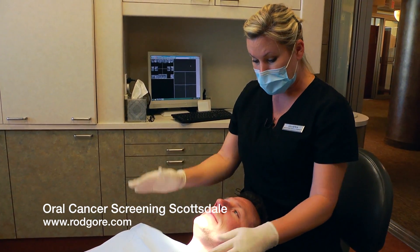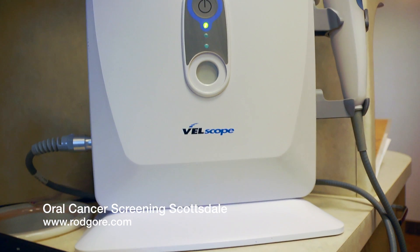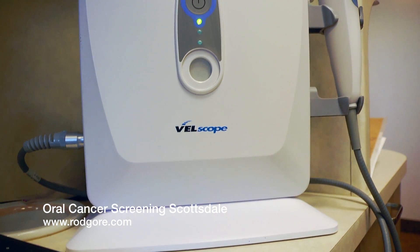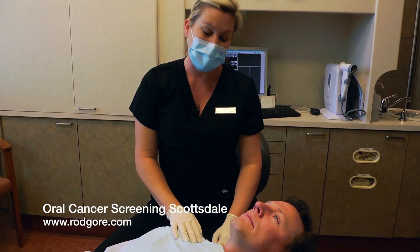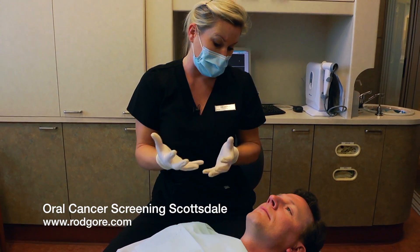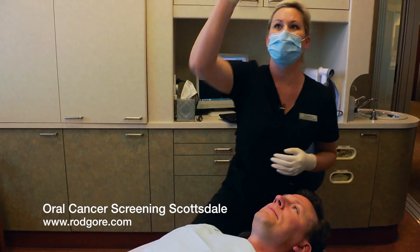I'm going to turn the lights out in the room and use a Vellscope. The Vellscope — VEL stands for visually enhanced lesion — what it does is it looks deeper into the tissue so that we can catch things earlier, before they come up to the surface. So the best detection is earliest.